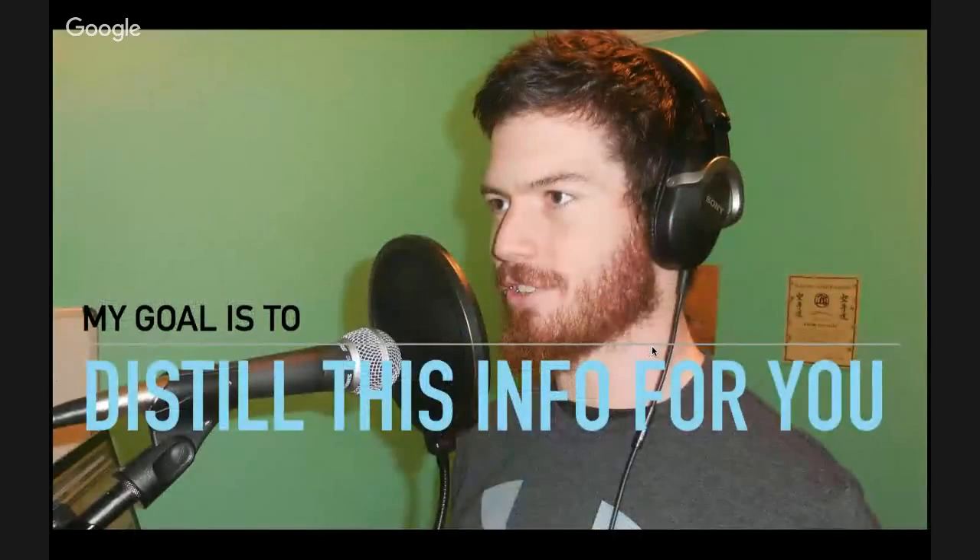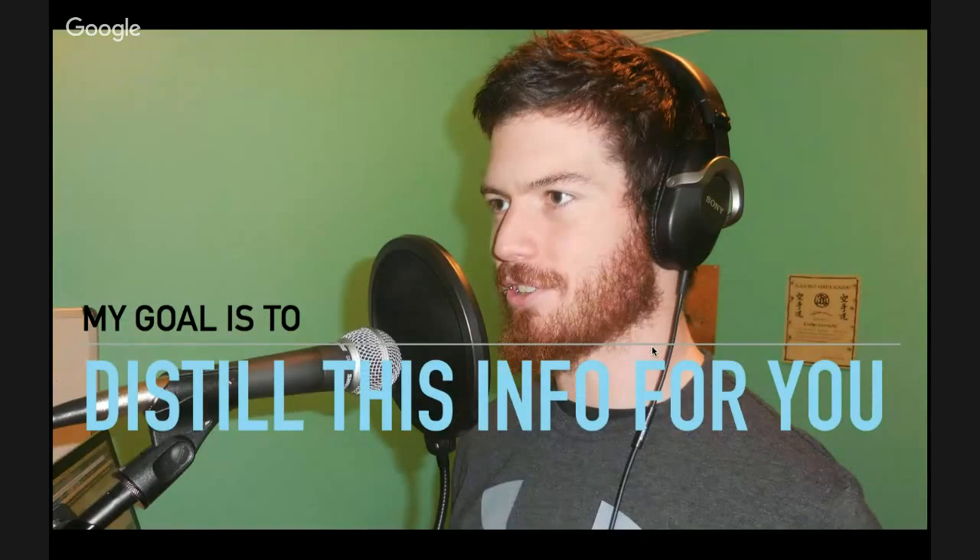My goal is to distill this information for you. I've always been overweight — even as a kid. My family really equated food with love, so if I got a lot of love, I got a lot of food. At my heaviest, in high school, I weighed 260 pounds. This picture on the right is me around that time — I wasn't quite at 260 but still pretty heavy.